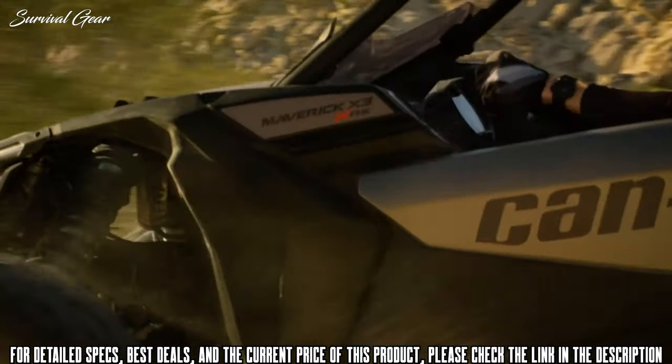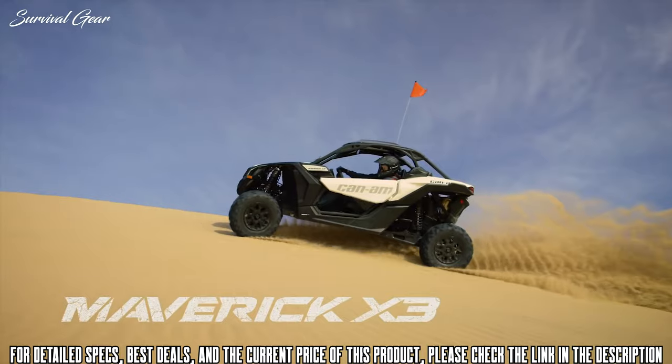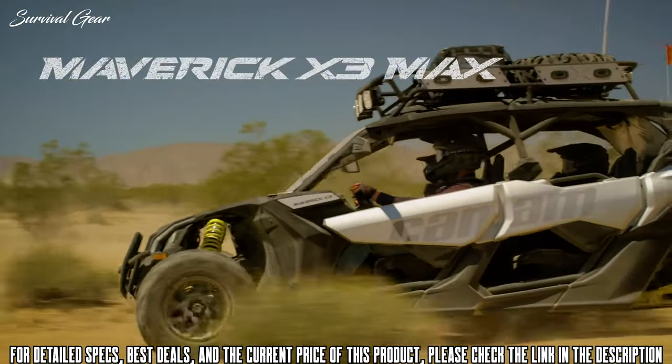When your inner beast beckons, don't back down. Saddle up with the class-leading 2018 Maverick X3 and Maverick X3 Max.